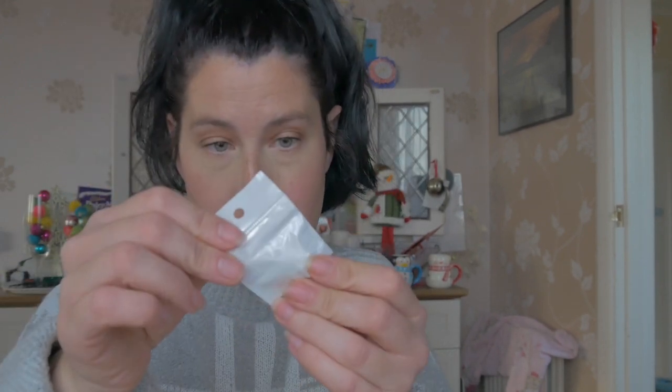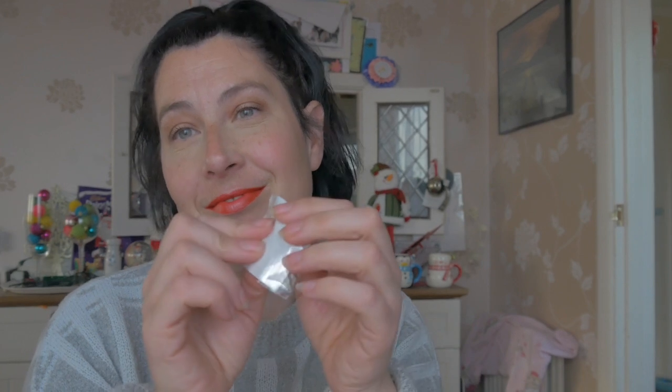So next is number four. Another pack. It's exactly the same. Wow, so I have two. Aren't I lucky?